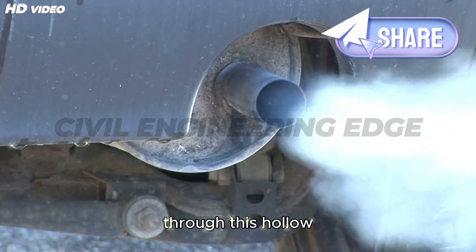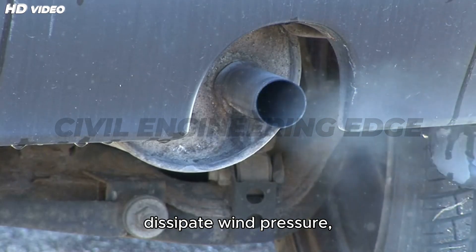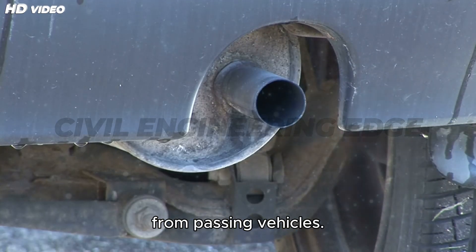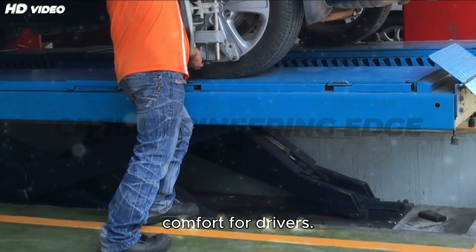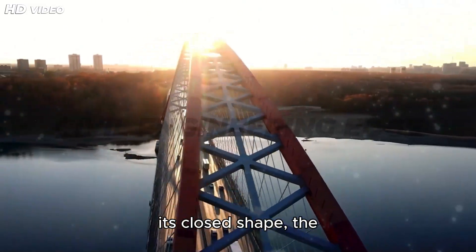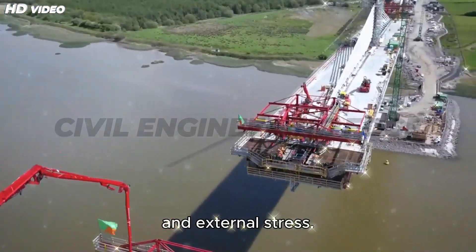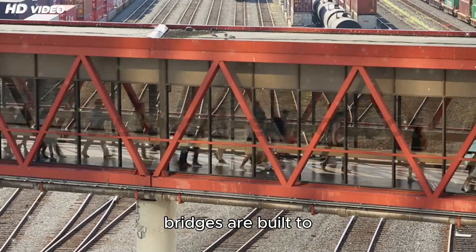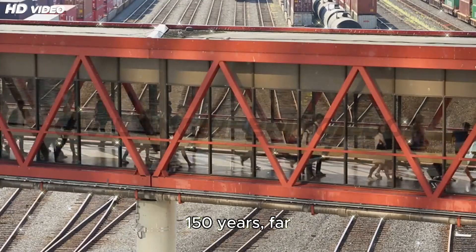Air can circulate through this hollow section, helping to dissipate wind pressure, reduce aerodynamic drag, and minimize vibrations from passing vehicles. This improves both structural stability and comfort for drivers. Combined with the stiffness provided by its closed shape, the box girder is uniquely resistant to twisting and external stress. Because of this, modern box girder bridges are built to last, with a typical design life of 100 to 150 years.